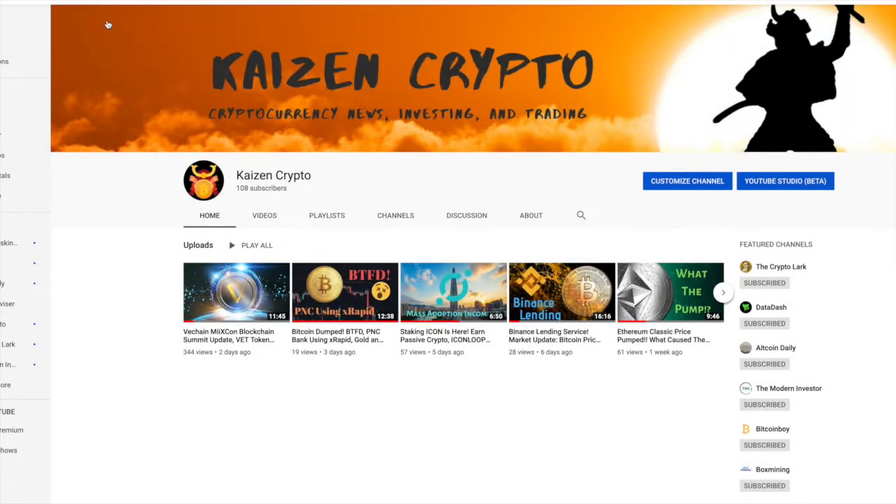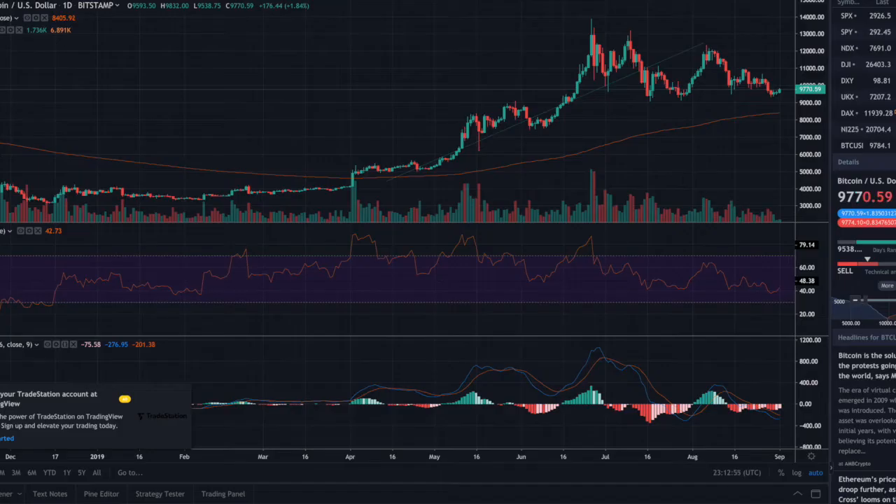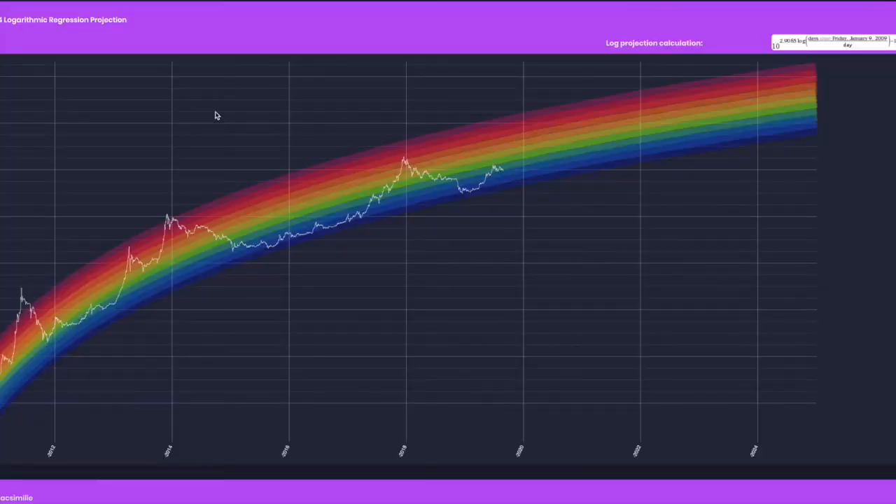What's going on everyone, my name is Pretesh here with Kaizen Crypto bringing you guys another video. Today we're going to be doing some technical analysis — I wanted to take a look at the Bitcoin price chart and share my thoughts on some indicators and current price levels, and also how that plays into the overall trend and where we can expect to be in the next six months to the next year.